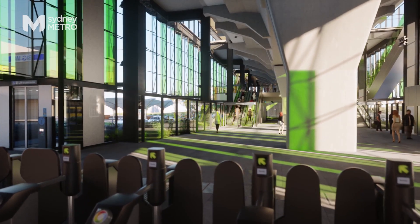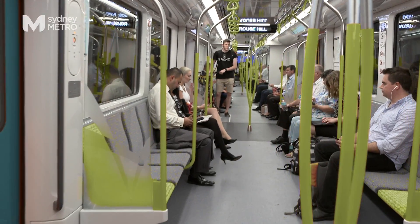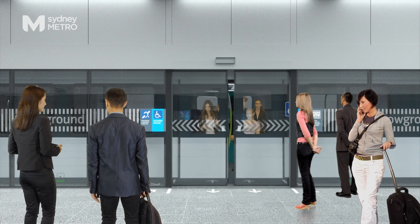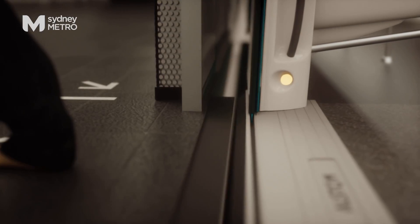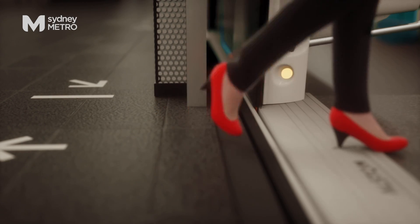One of the really fantastic design features we're bringing into Australia with the Metro is platform screen doors, which basically operate as a barrier between the platform and the rail track. It keeps people safely away from the operating railway — a fantastic safety feature that makes the train system more reliable, and it's the first time it's ever been provided in Australia.